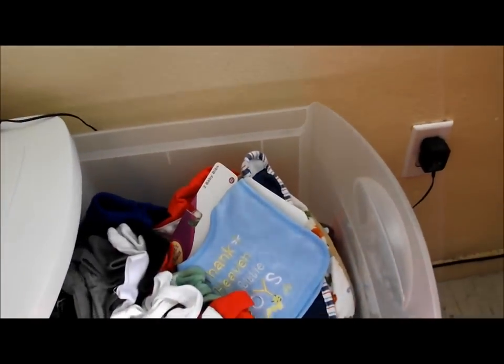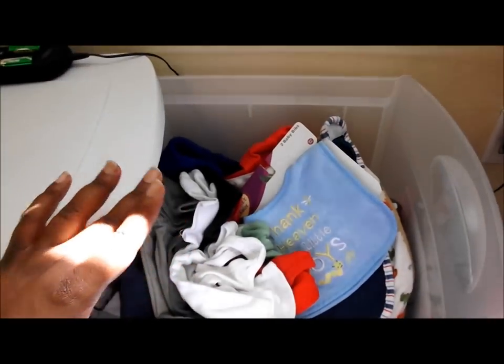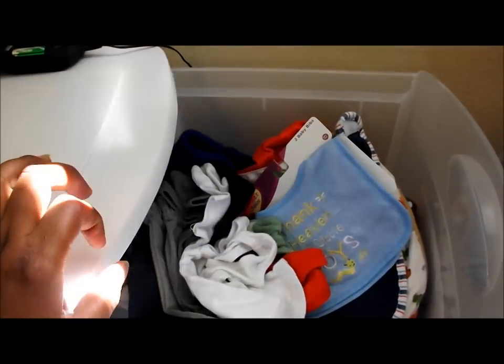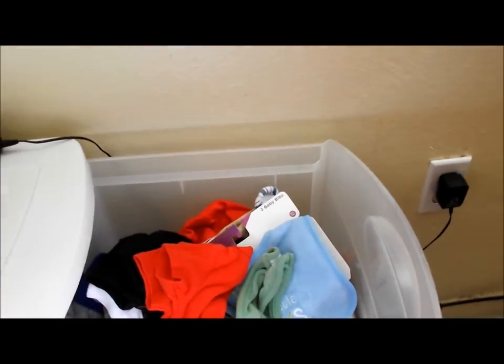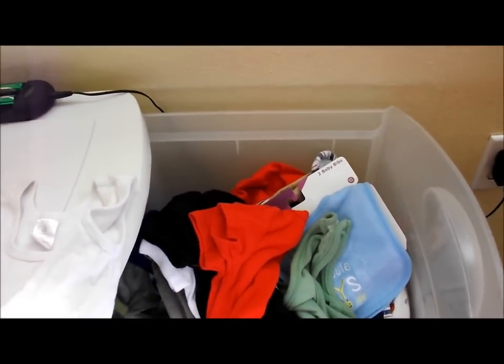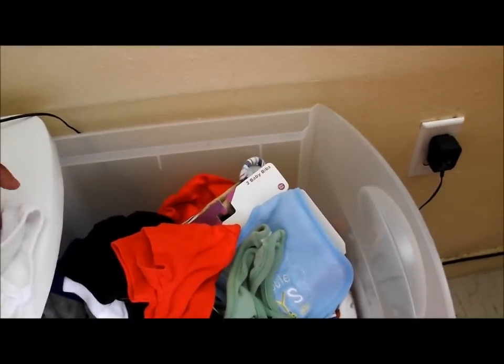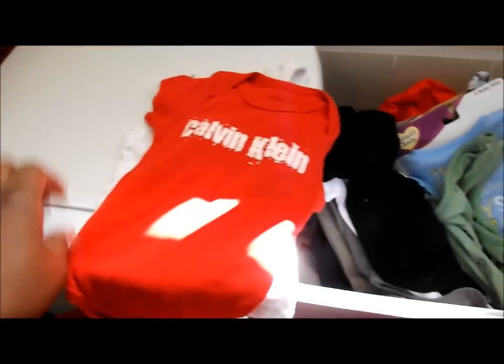These are the newborn things that I have, which I'll wash as soon as he gets home. Basically these are the clothes he'll have for when he comes home from the hospital. Some are bought by me but the majority are hand-me-downs. This is just a regular little t-shirt that will go under a onesie.